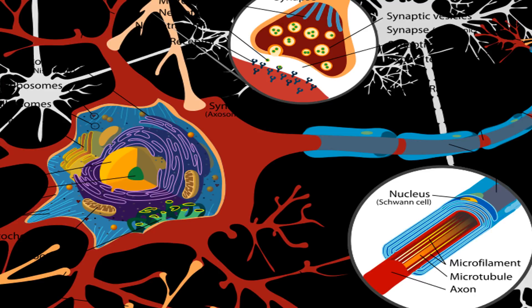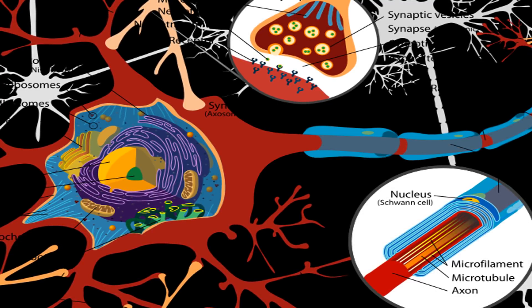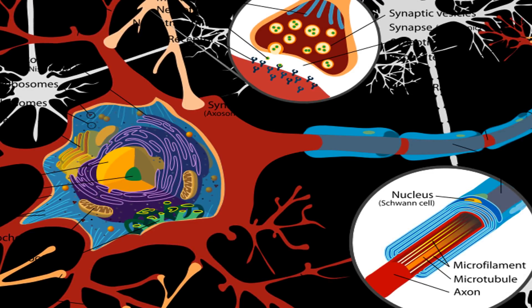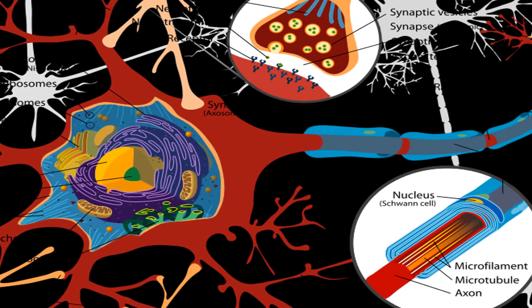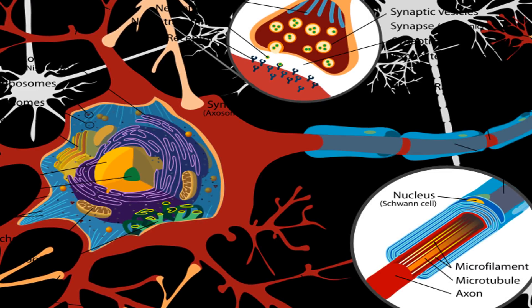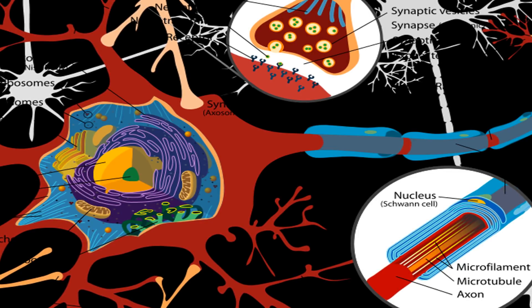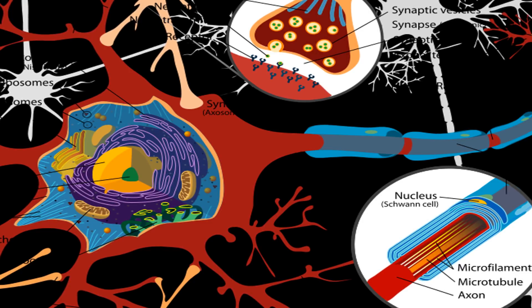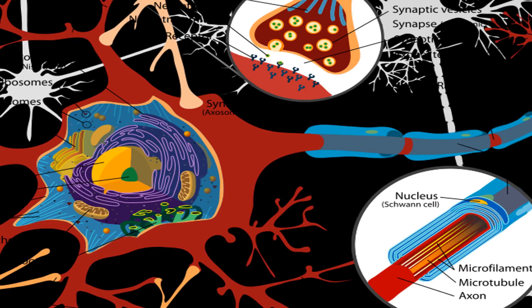A phospholipid molecule is constructed from four components: fatty acids, a platform to which the fatty acids are attached, a phosphate, and an alcohol attached to the phosphate. Phospholipids line up and arrange themselves into two parallel layers known as a phospholipid bilayer. This is the layer that makes up your cell membranes and is critical to each of your cells' ability to function. Phosphatidylserine is critical to the maintenance of all cellular function, especially in the brain.